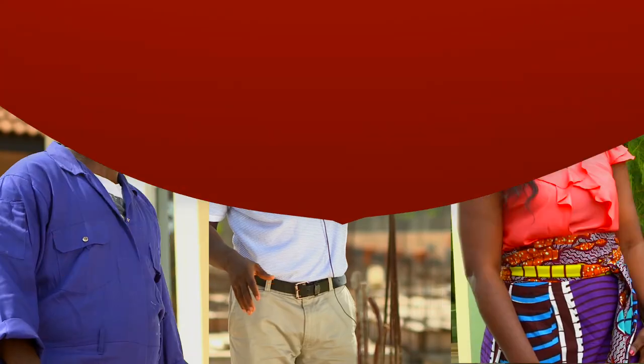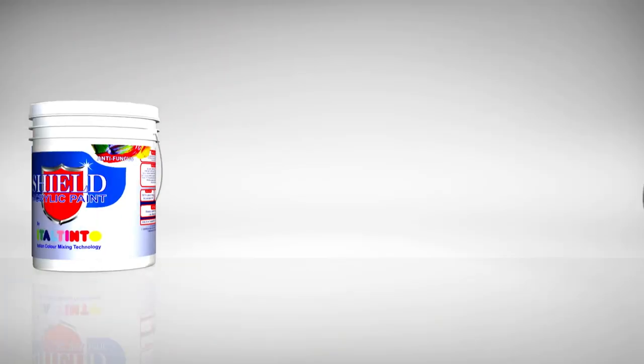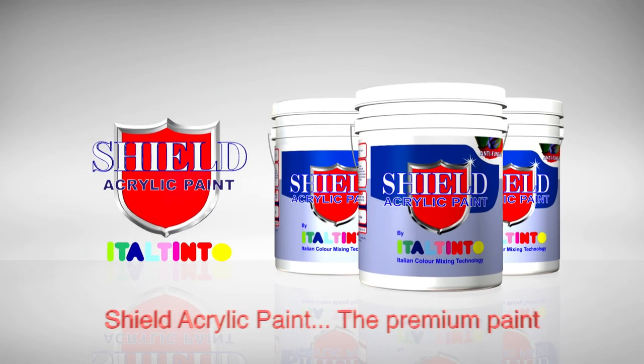You have heard it all — Shield acrylic paint offers peace of mind. Make the switch today. Shield acrylic paint: the premium paint.